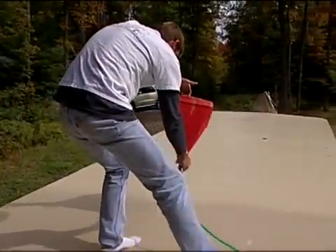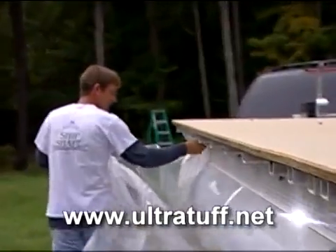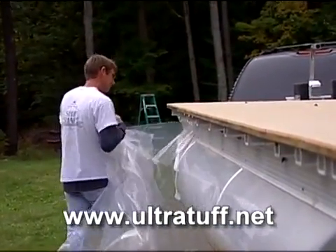How long until we can actually walk onto our new deck? Usually the next day. Give everybody your website one last time. It's ultratuff.net — U-L-T-R-A-T-U-F-F dot net.